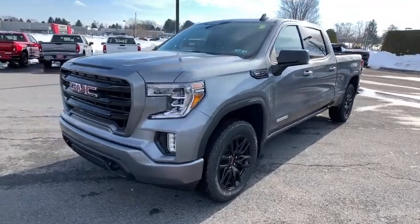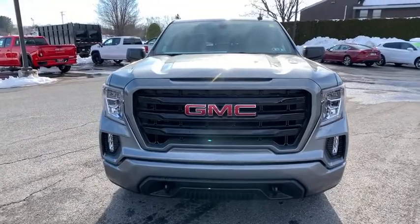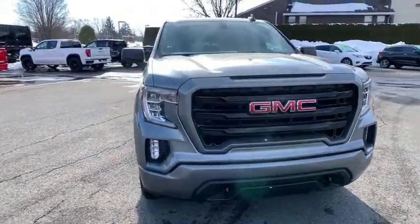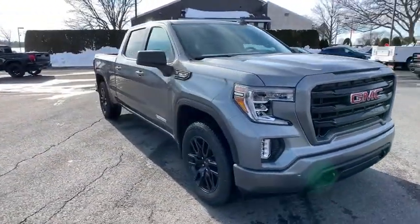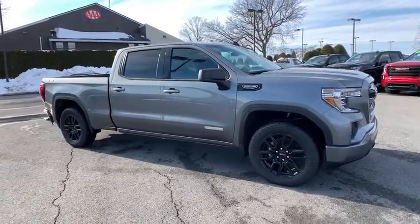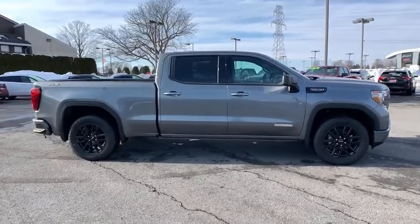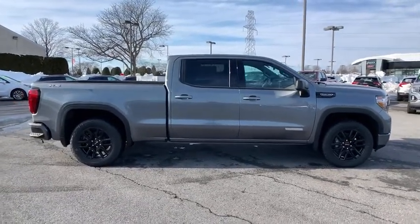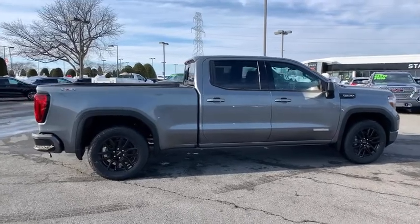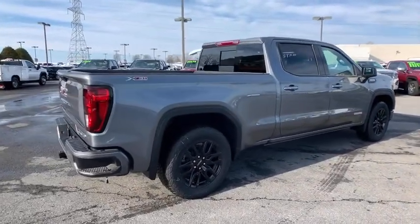Stop by and take a look at the 2021 GMC Sierra 1500. The Sierra 1500 offers a five-star frontal and side crash test rating and a combination of mechanics and aerodynamics that give it better conventional V8 fuel economy than any competitor. Sierra 1500 now comes with an automatic transmission that combines high-max hauling capability with precise control.